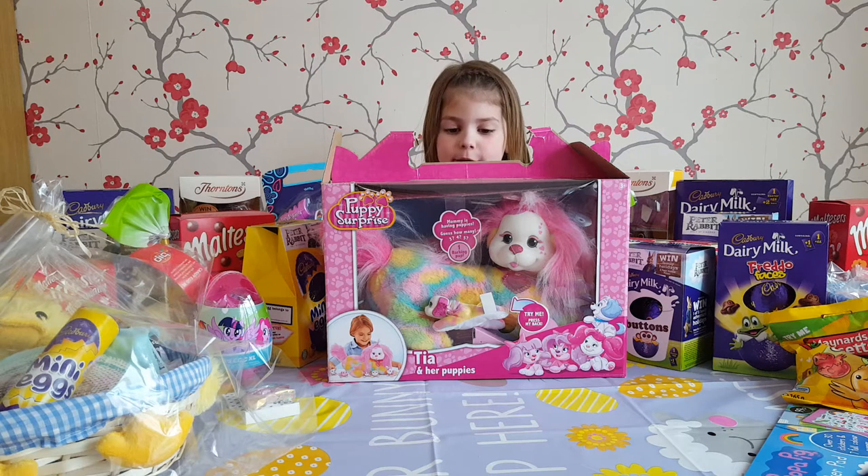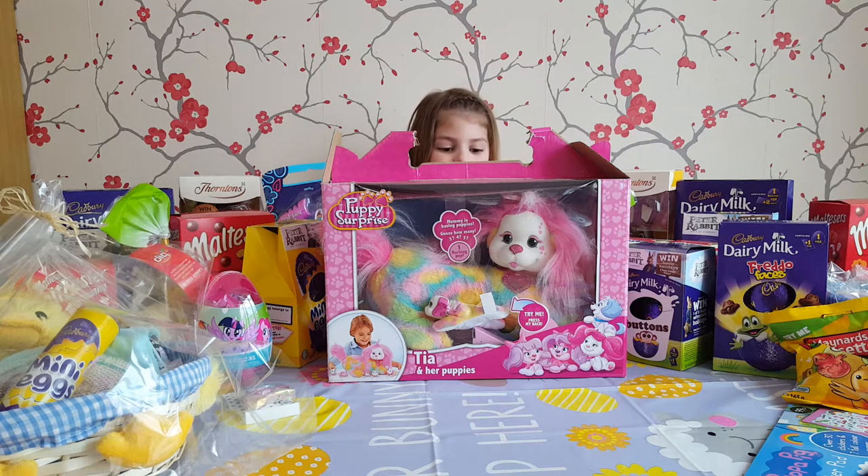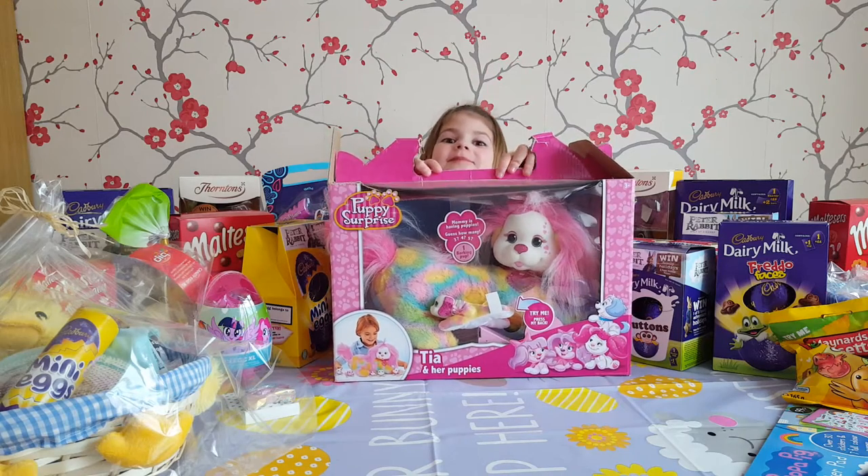Happy Easter! Hello, with a new open — the Puppy Surprise!